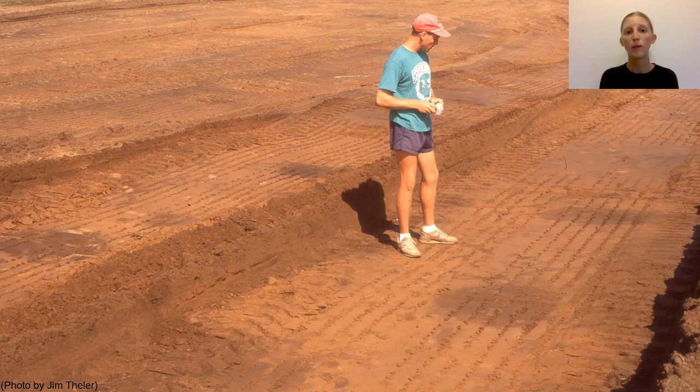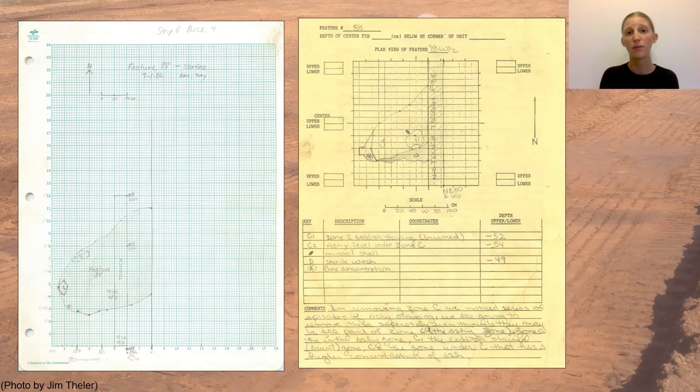We record the locations and dimensions of possible features and describe the characteristics of the soil and the artifacts encountered before and during excavation, both on the small scale of each feature — with this example from feature 88 with two different views of the plan — and at the site level to interpret the features individually and as they relate to one another.